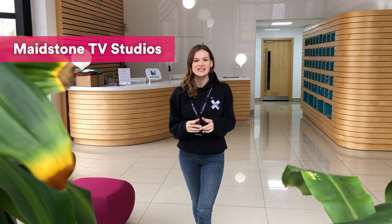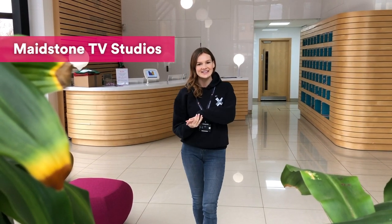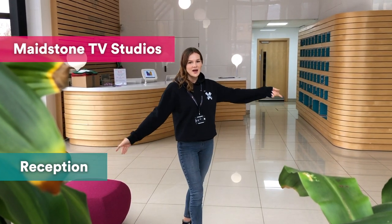Hey everyone, so today we are at Maidstone TV Studios and we're going to take a tour of our TV production course facilities. We're currently in reception but let's head up.